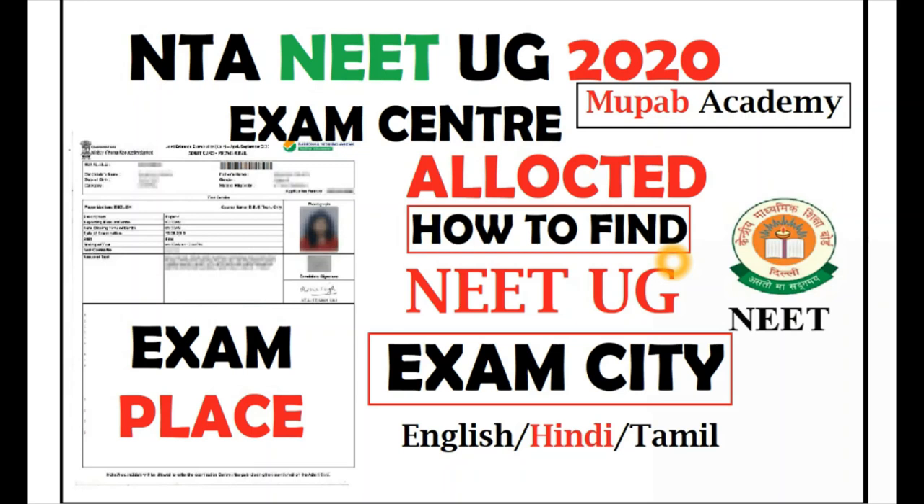NTA has released your examination center, city, or place. Sorry for the delay on this video because it was released before one day itself. NTA has released your exam hall centers.